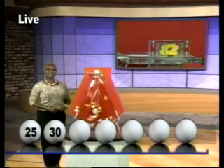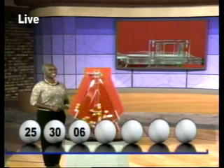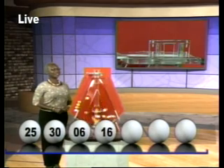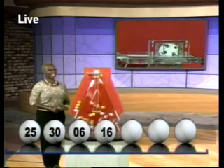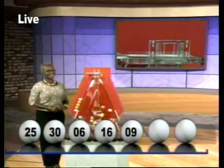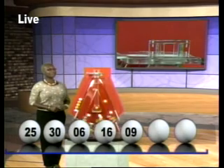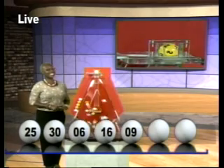The third number is 6. The fourth number is 16. The sixth number: 2.